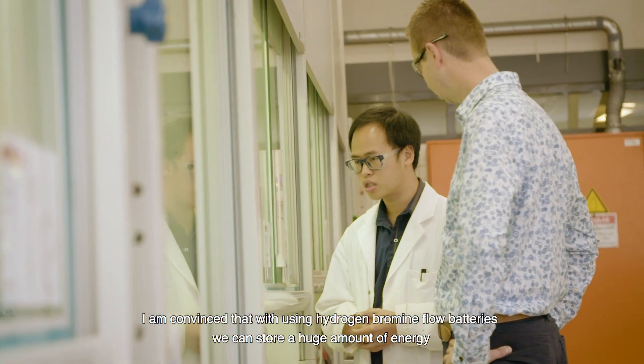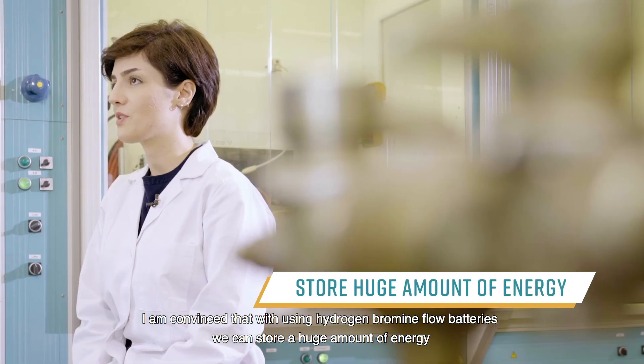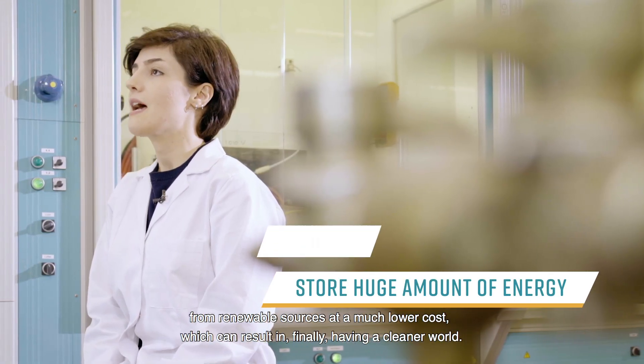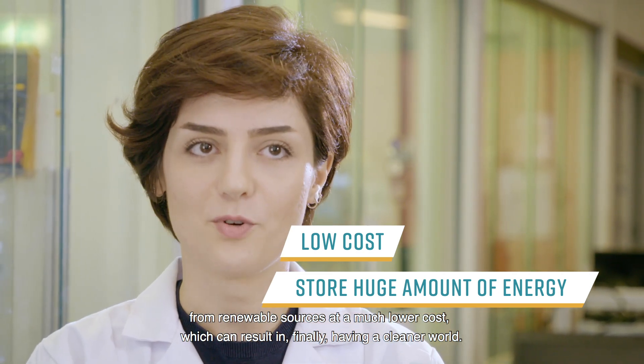I'm convinced that with using hydrogen bromine flow batteries, we can store a huge amount of energy from renewable sources at a much lower cost, which can result in finally having a cleaner world.